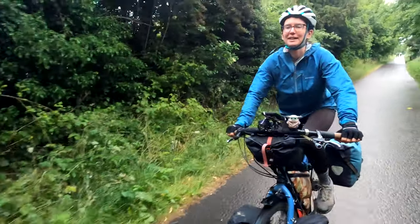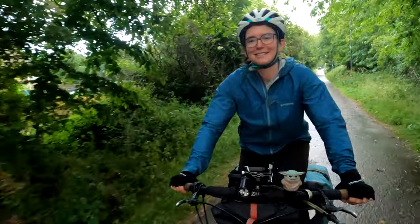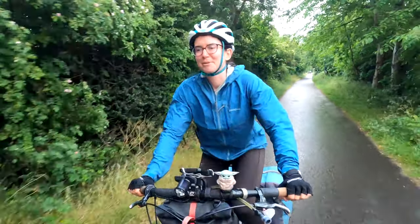It just rained a little bit ago and the bike path is covered with snails and slugs, so we have to dodge them. It's pretty hard.